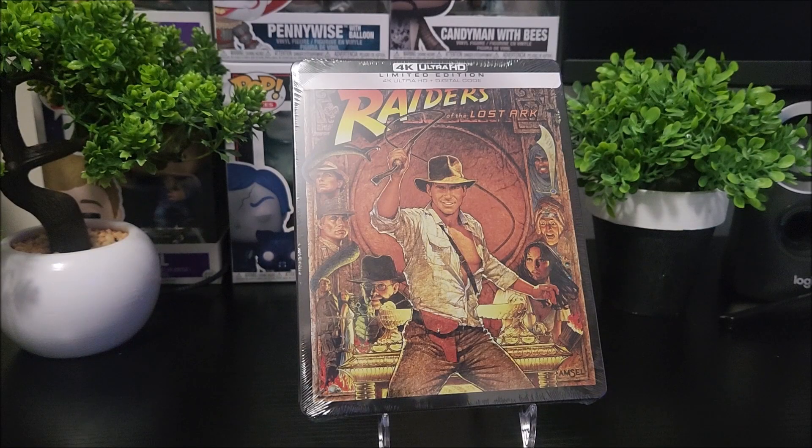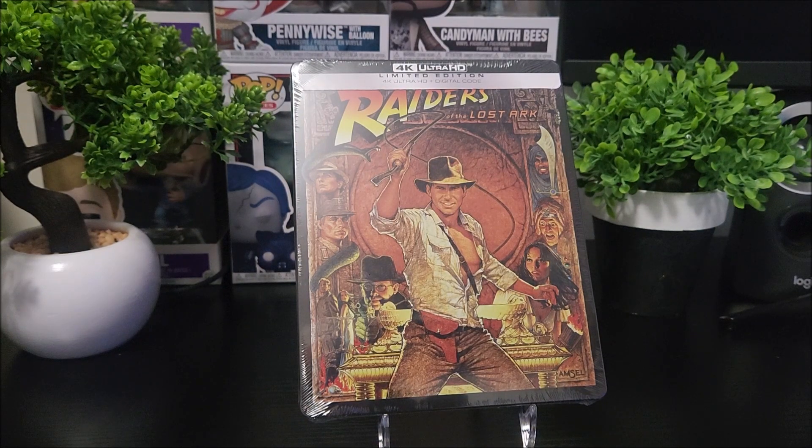What's going on guys? Thanks for the steelbook unboxing and today we're taking a look at a limited edition steelbook of Raiders of the Lost Ark. I did pick up this steelbook on Best Buy's website. If you want to do that you can do it there, or you can hit our affiliate link down below for Amazon and pick it up — it helps the channel out a lot, so click that link down below.